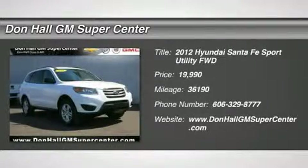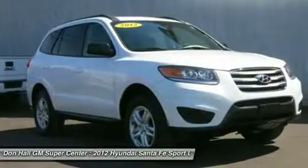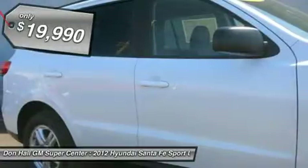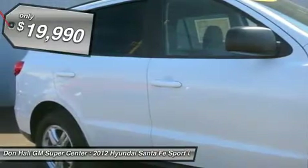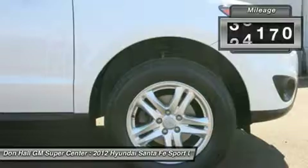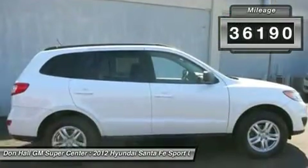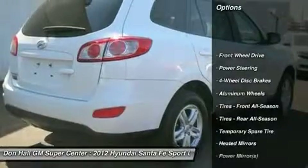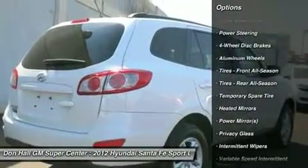For immediate assistance, call 606-329-8777. Don't miss this 2012 Hyundai Santa Fe GLS with a clean Carfax report and low miles. This popular sport utility offers a 4-cylinder engine with an automatic transmission. Drives and runs like new — comfort and reliability. Fully loaded and ready to go, priced as a real bargain.